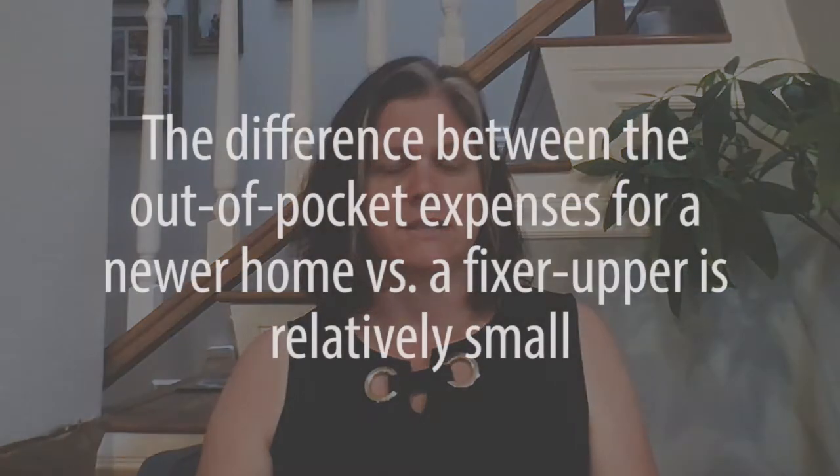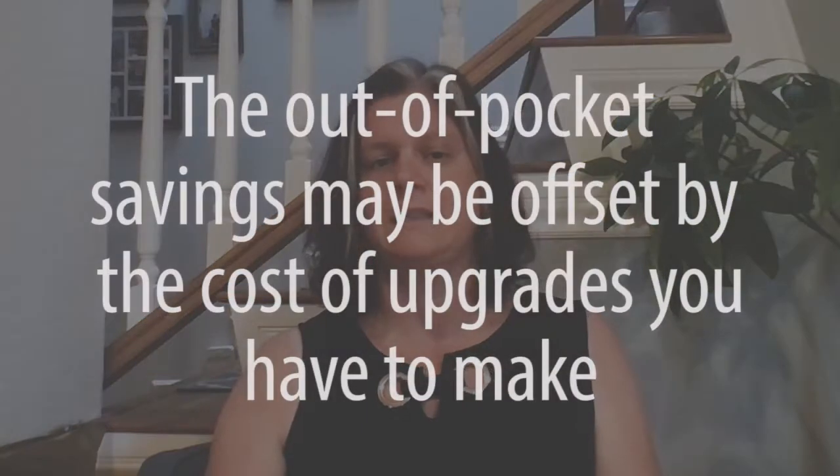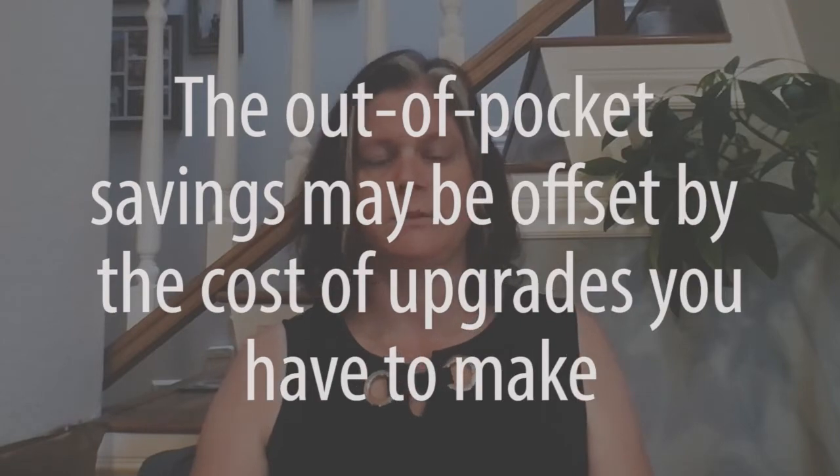One thing to look at is the budget. Let's say, for example, you were going to purchase a home and you could qualify for a $900,000 property, but you were open to a fixer at $800,000 as well. The out-of-pocket costs are relatively small in comparison — only about a $20,000 difference going from $180,000 down on a $900,000 purchase to $160,000 on an $800,000 purchase. But that $20,000 is relatively small compared to what you might need to upgrade, such as a roof, flooring, carpeting, or a kitchen remodel — those alone can make up that $20,000 difference.